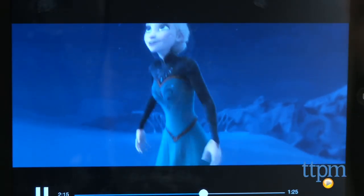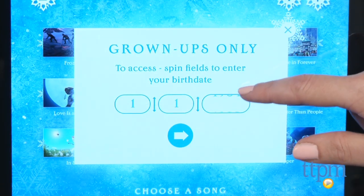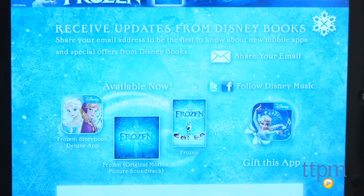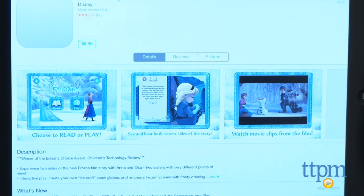This app is age-graded for all ages, but it will probably appeal most to Frozen fans ages 2 and up. There is a parent information section with links to more apps; however, you must enter your year of birth to access this area. This is designed to prevent anyone under the age of 18 from accessing this section.